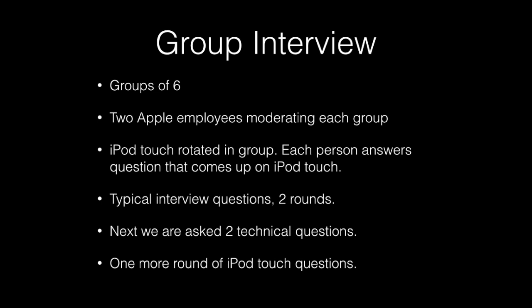After the behavioral questions, the Apple moderator moved to technical questions. The first was: 'A customer comes in and their iPhone doesn't work — what would you do?' This was thrown out to the entire group to answer, so it was another great chance to raise your hand and show you're a people person. The second technical question was: 'Name three accessibility features in iOS 7.' The moderator was also taking notes throughout.